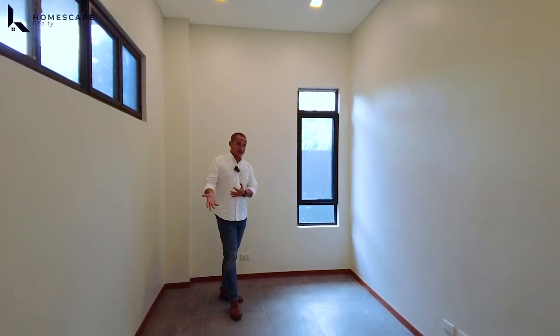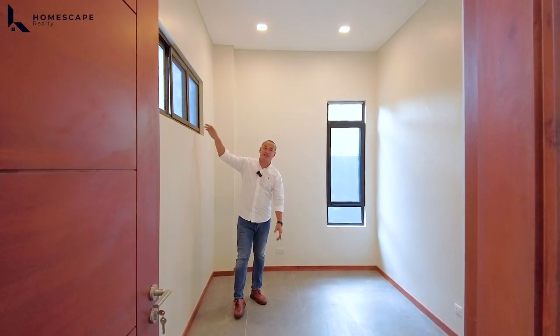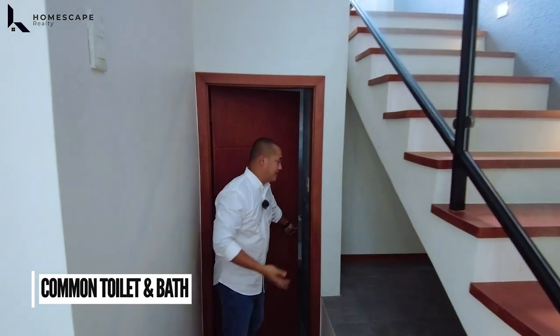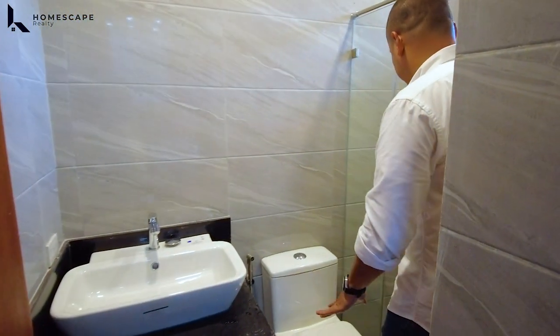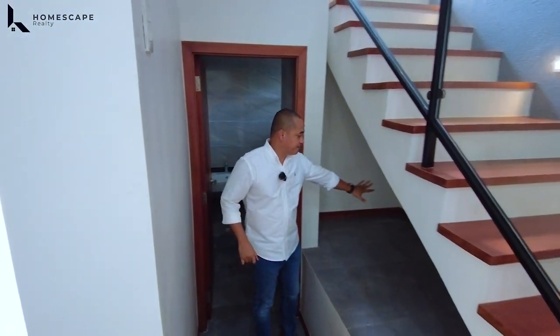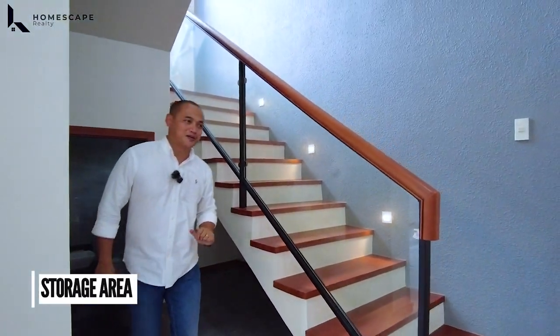We also have a window here — a transom window to retain privacy since the vehicle carport is nearby. We also have provision for a window-type or split-type aircon. If you decide to use this as a bedroom, this will be the common toilet and bath for the room and for the people on the ground level. Your sink is HCG brand, same with the water closet. The shower space has a tempered glass enclosure. Floor-to-ceiling tile wall makes the design very neat. Under the stairs can also be utilized as your storage space.